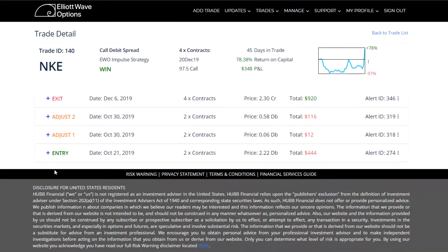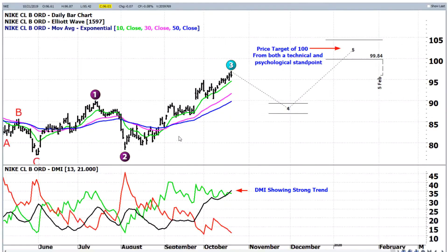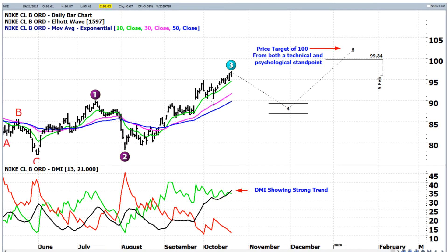Let's click on the trade and see the particulars of the entry, what happened with the adjustments, and the exit. Each one of our alerts has a chart with it, and you can see the alert came out initially with a Wave 3 on Nike that was expected to continue to the upside. The DMI is one of the confirming indicators I utilize — not the only one, but a primary one — and it was showing this was indeed a strong Wave 3 with upward movement expected to continue. We were going to hit a Wave 5 target of right around $100, which is also a psychological level. Round numbers like $100, $200, $1,000 a share don't necessarily have technical significance, but they do have psychological significance — they just seem to act as magnets and draw the stock up there.